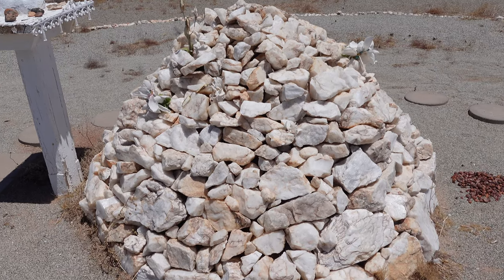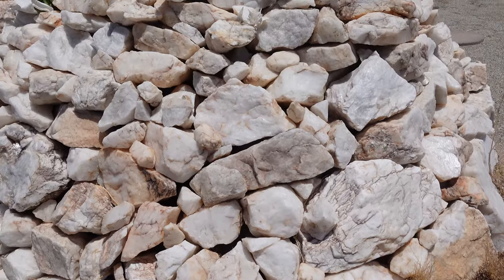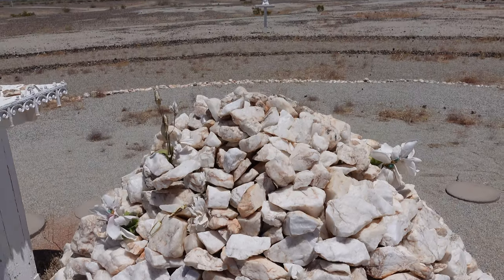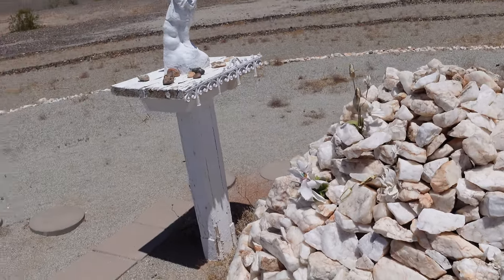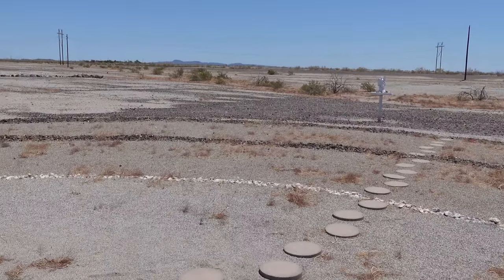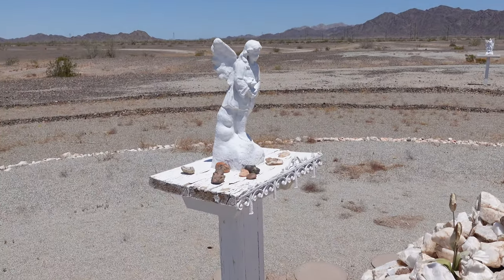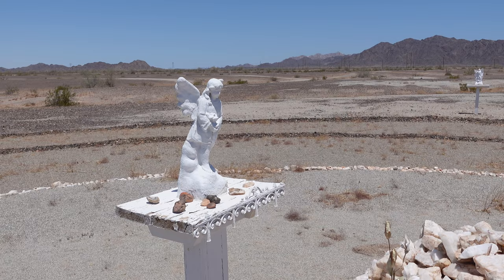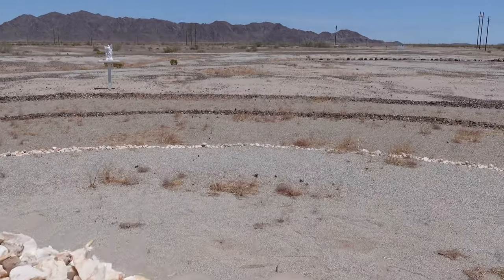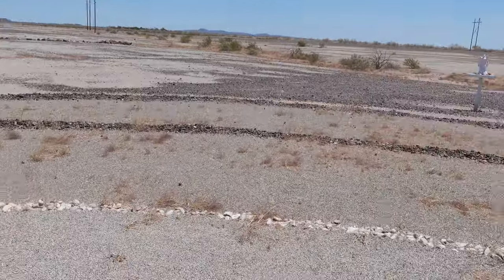Taking another look at the mound, you can really see that somebody put a lot of time and effort into building this. Moving rocks around out in the middle of the desert is not an easy task, and doing these circles, building these platforms for the angels, and even putting the angels here — this is not a one-day project out in the middle of the desert. So the fact that nobody really knows what this is for is kind of interesting.